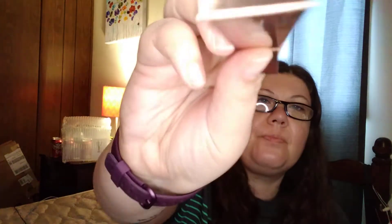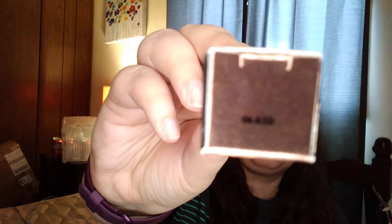Next is the KVD Beauty Dazzle Stick Eyeshadow. I always have a hard time getting stuff open, but just like that. Let's see what color it is — there we go, that's what that looks like. And that goes for $22.